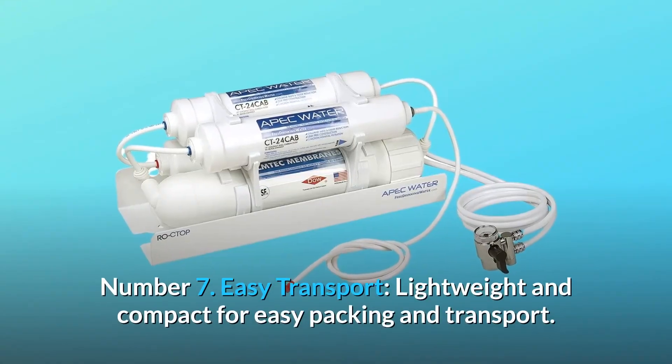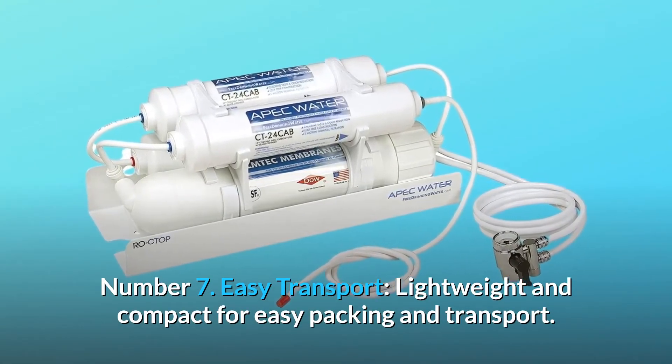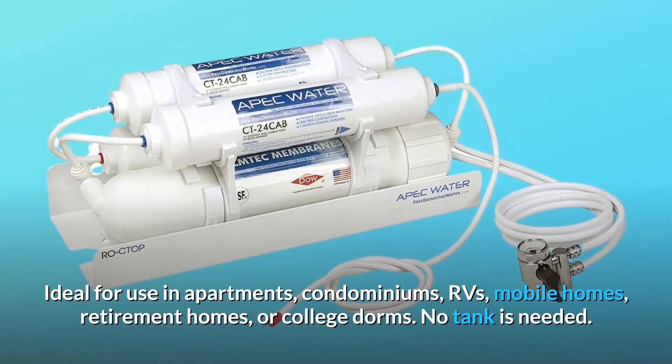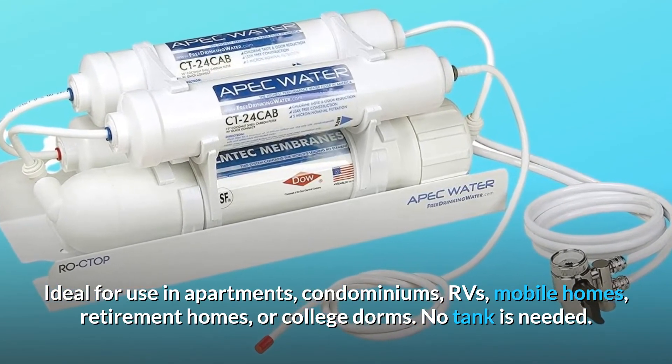Number 7: easy transport. Lightweight and compact for easy packing and transport. Ideal for use in apartments, condominiums, RVs, mobile homes, retirement homes, or college dorms. No tank is needed.